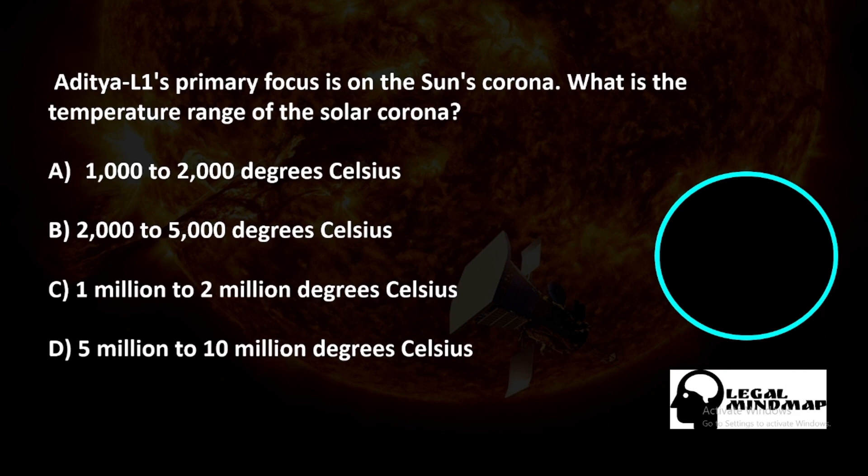Aditya L1's primary focus is on the sun's corona. What is the temperature range of the solar corona? A) 1,000 to 2,000 degrees Celsius, B) 2,000 to 5,000 degrees Celsius, C) 1 million to 2 million degrees Celsius, D) 5 million to 10 million degrees Celsius.